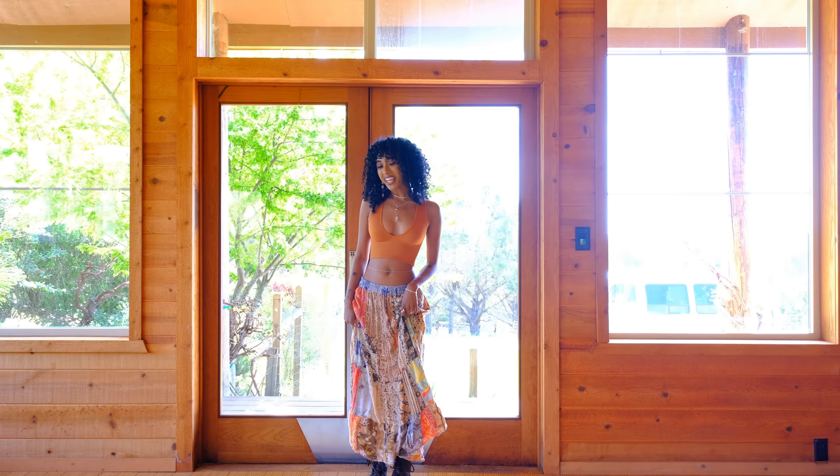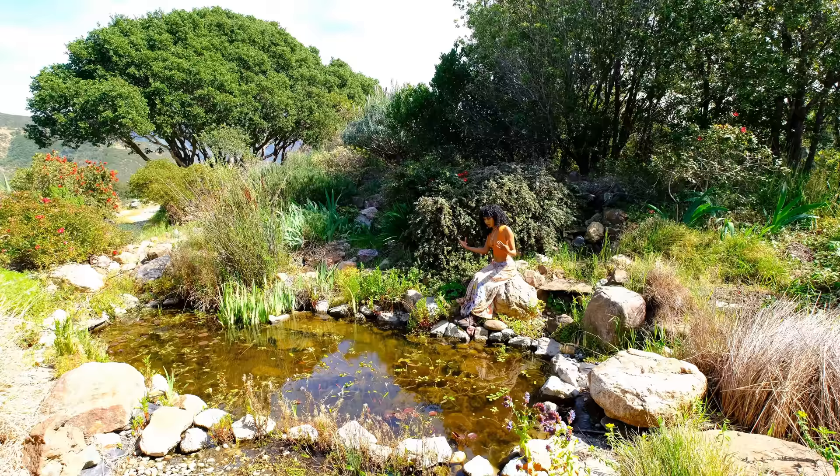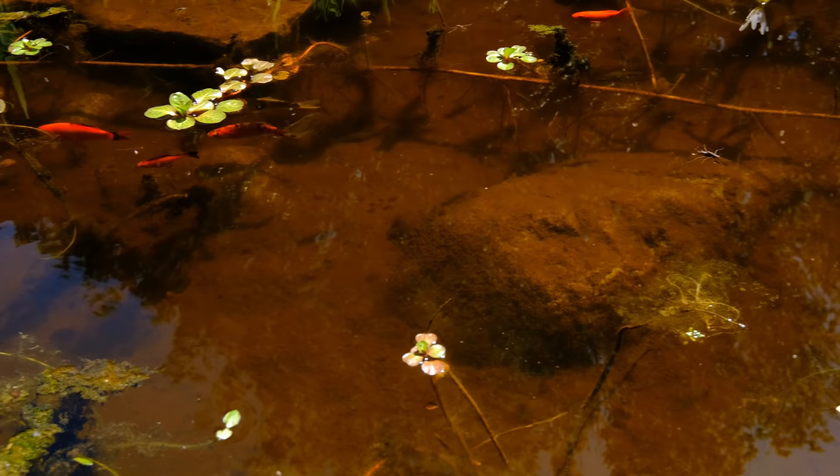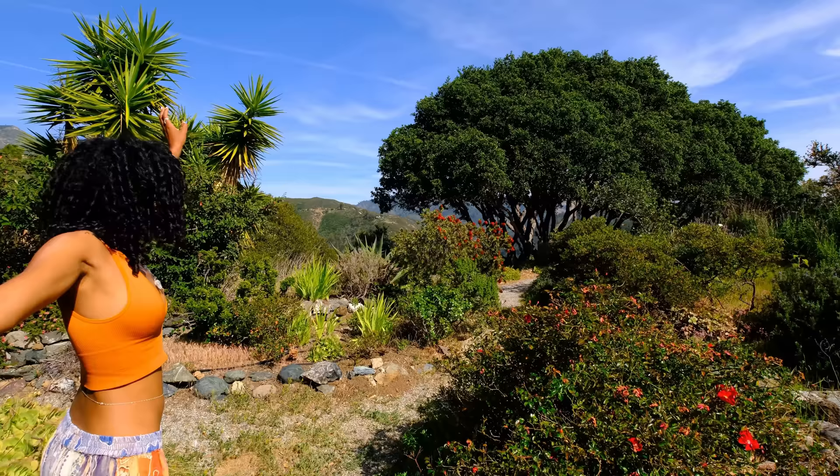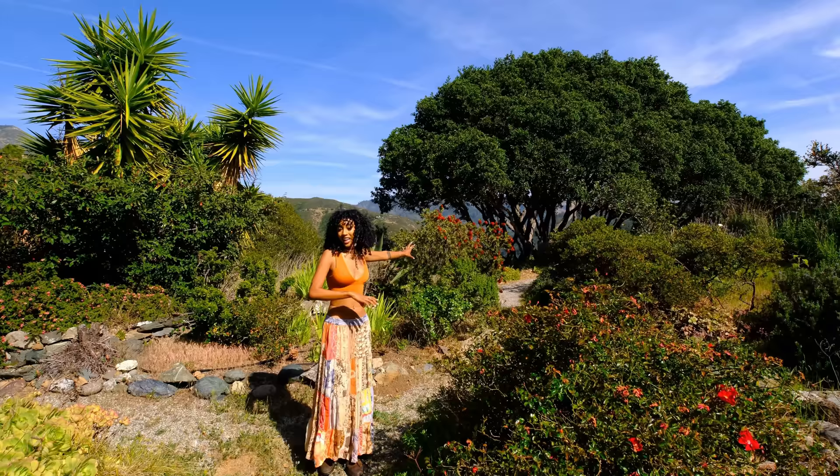It is such a beautiful day, and I'm so excited to share the rest of the property with you. So let's go outside. The property came with this fish pond and quite a few fish. I love to come out here in the morning and sit on that rock and eat my breakfast and just watch them play. They are so entertaining. Each of them have their own little personalities.